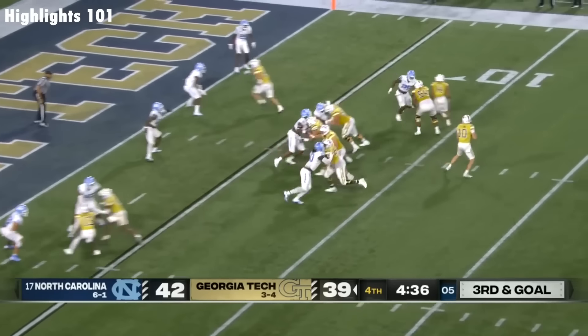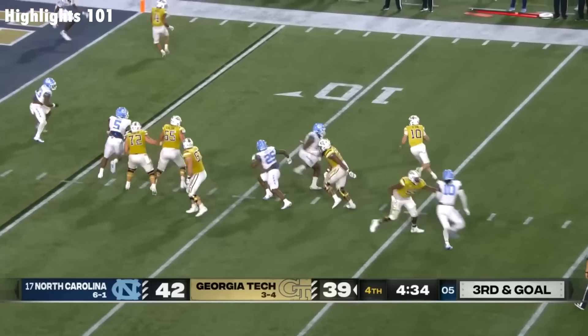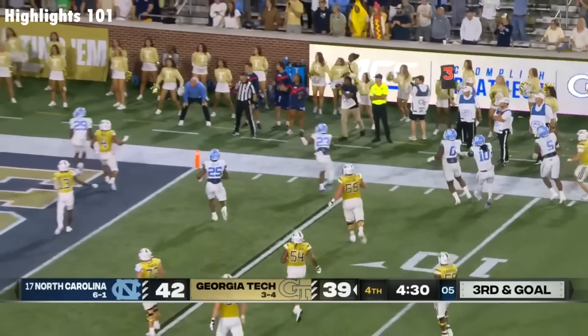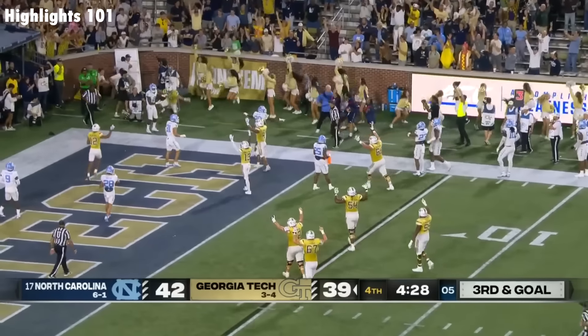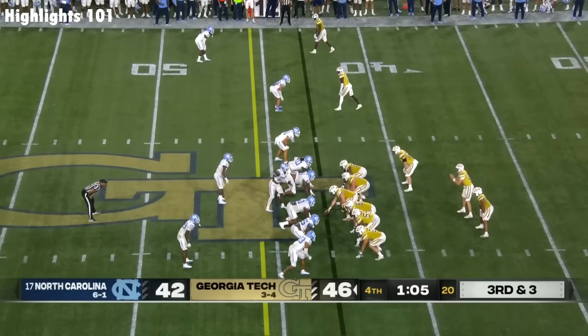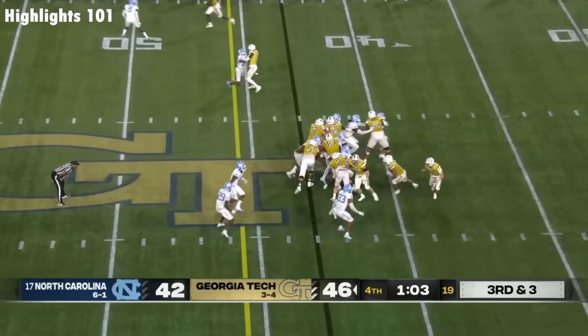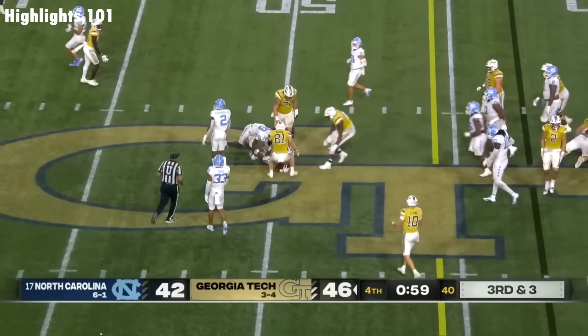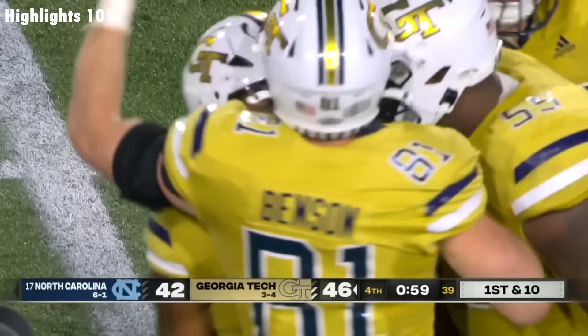Snap to King, Carolina trying to get there. King to his right, looks back, now comes set — got to do something. Throws for the end zone! It's caught! Smith sidecar left of King — hand is to Smith. Dante Smith has sealed another Georgia Tech win.